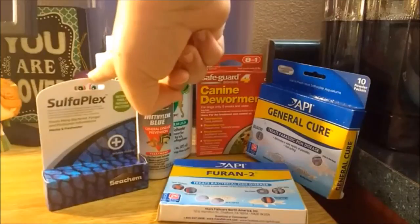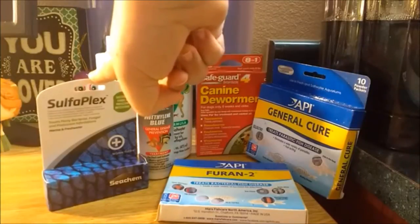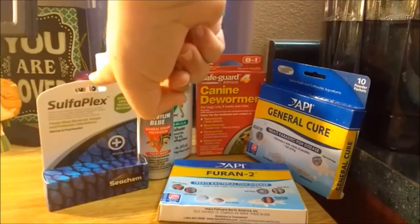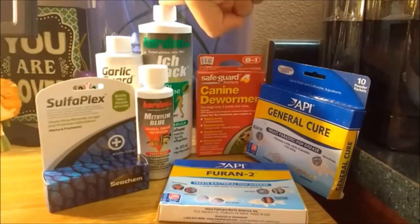Sulfaplex is also for fungal and bacterial infections but also works on protozoan infestations. Again, it is not worth having if you have Kanaplex or Furan 2. Ich attack is used specifically for ich, which can also be treated by raising water temperatures and using Paragard, so again it is not much use if you have Paragard on hand.